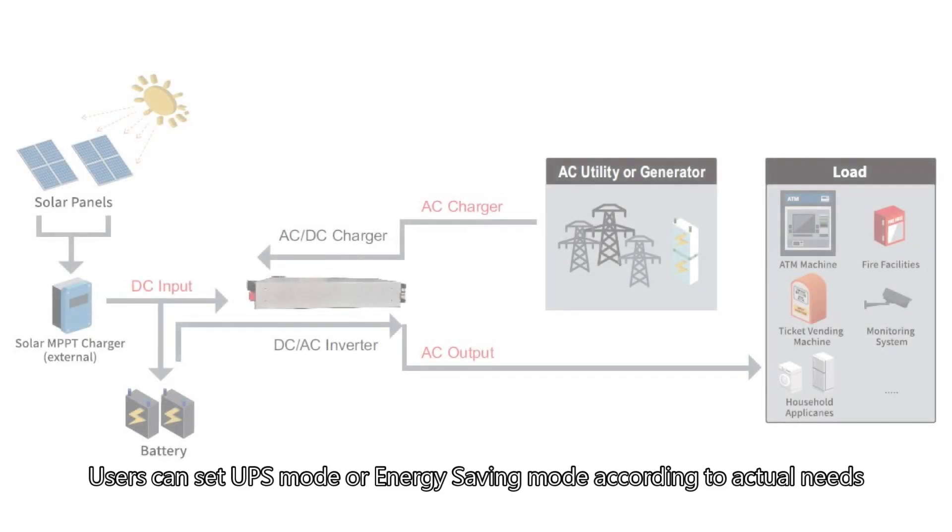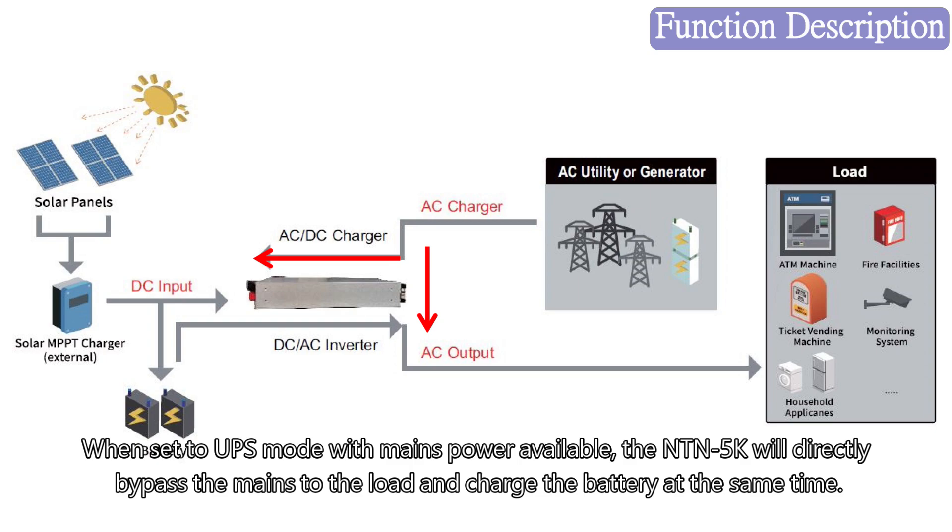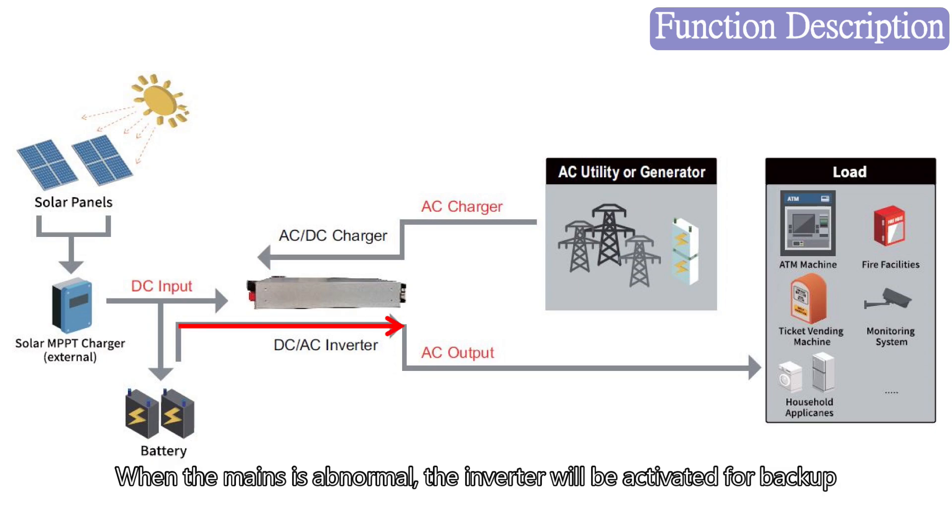Users can set UPS mode or energy saving mode according to actual needs. When set to UPS mode with mains power available, the INTN 5K will directly bypass the mains to the load and charge the battery at the same time. When the mains is abnormal, the inverter will be activated for backup.